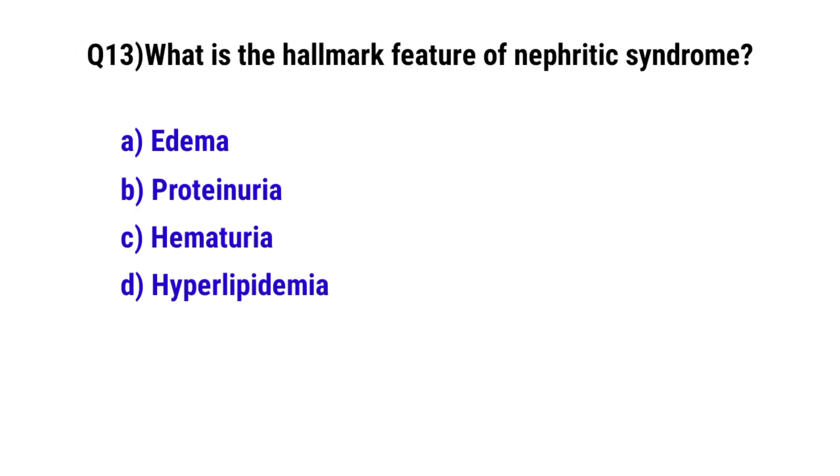Question number 13. What is the hallmark feature of nephrotic syndrome? The correct option is C. Hematuria.